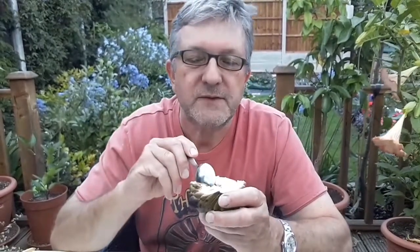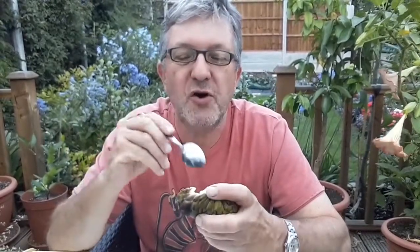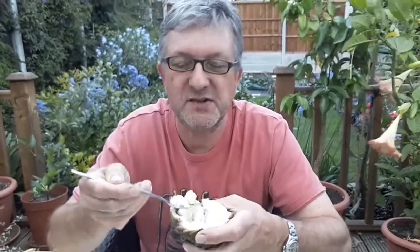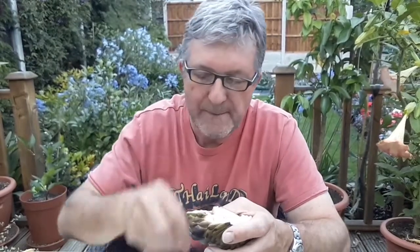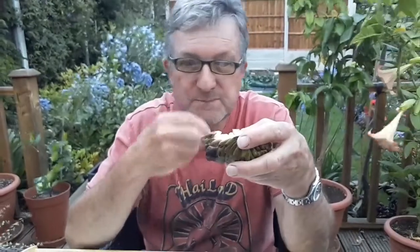They're called custard apples because they're supposed to taste like custard with a hint of apple. I quite like custard apples — they're not my favourite tropical fruit; some people absolutely rant and rave about them. I think if you get one fresh off the tree when it's ripe and sweet, it's probably absolutely amazing. These were probably picked two or three weeks ago by the time they've been shipped from South America or maybe Africa. Nevertheless, this is quite a nice one — it's a nice cream colour still inside, not discoloured. I can't eat the seeds so I don't want to spit them out on camera.